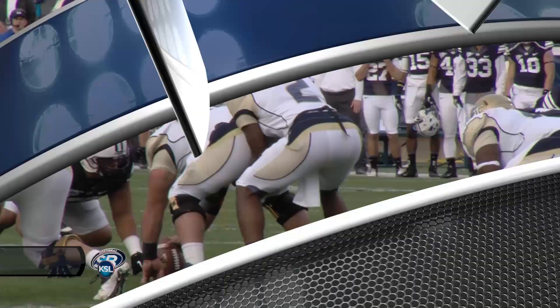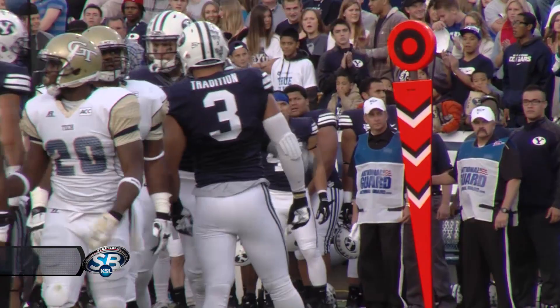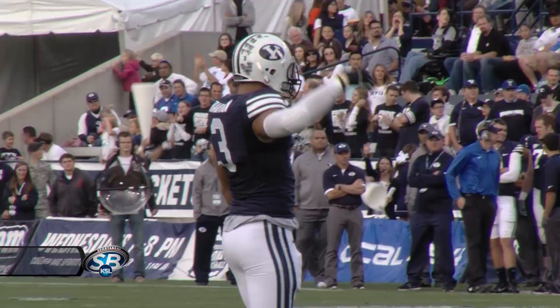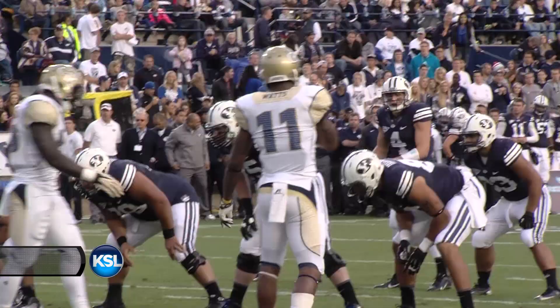According to Bronco, a five-step drop for Lee. He's pressured by Van Nooy — Van Nooy sacks him! Kyle Van Nooy drops the quarterback. That's his second sack of the season. Kyle Van Nooy was on a delay stunt, and he is so quick!